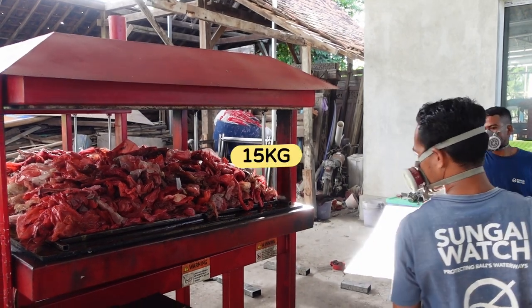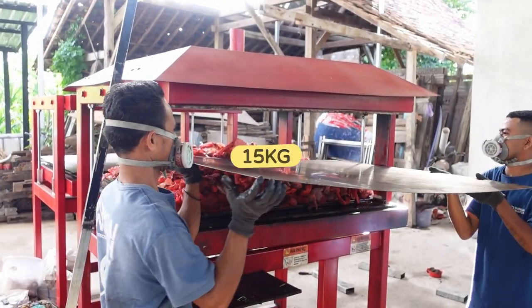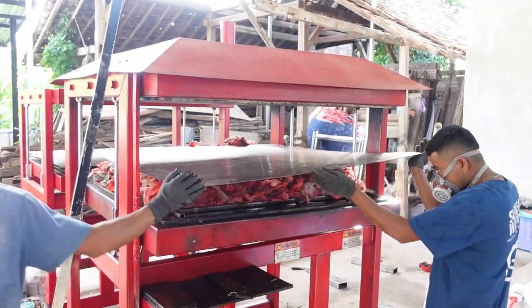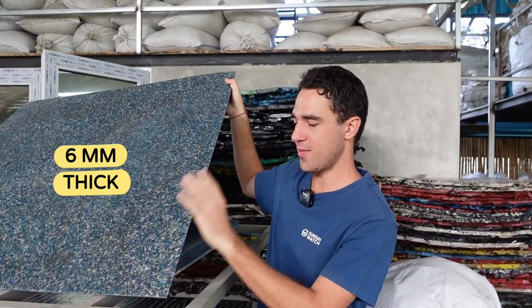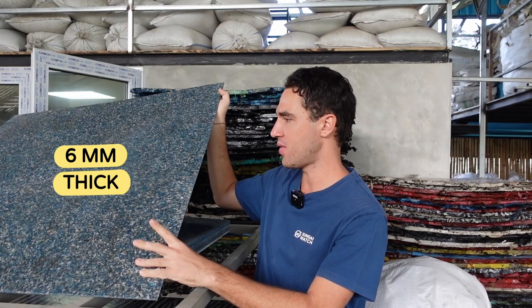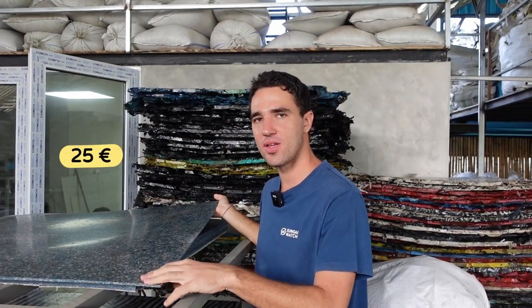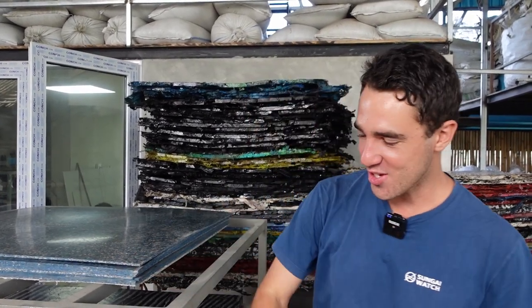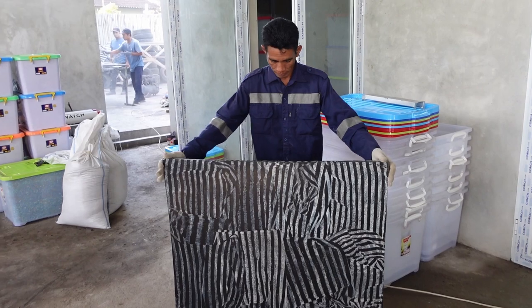We put around 15 kilos of plastic bags, press it, and then have our first simple sheet. Then we repress it to get a much finer product. This is our six millimeter sheet, the one we've mastered the most and produced the most of. We sell it for about 25 to 30 euros — 450,000 rupiah. These ones we have not yet sold, but they would be a lot more expensive since they're two centimeters, and the three centimeter would be even more.